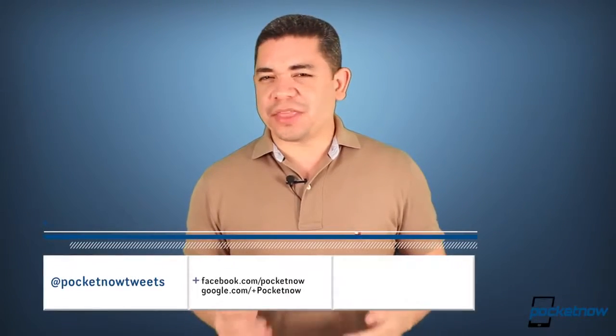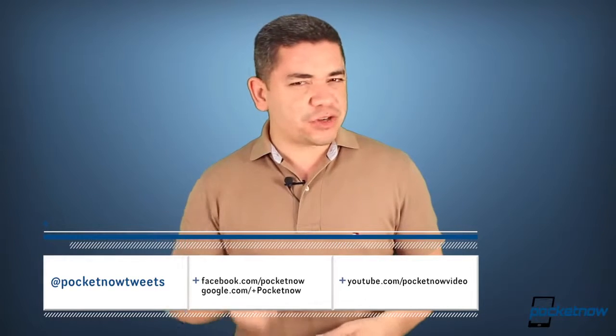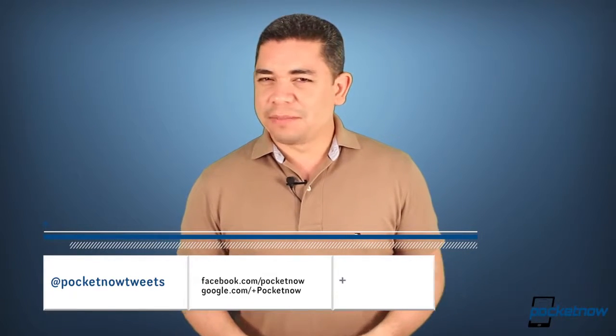And if you want an earlier scoop of everything that's happening in the smartphone and tablet world, make sure you follow us on Pocketnow.com. Please give this video a thumbs up if you like what you saw. I'm Jaime Rivera. Thanks for watching.